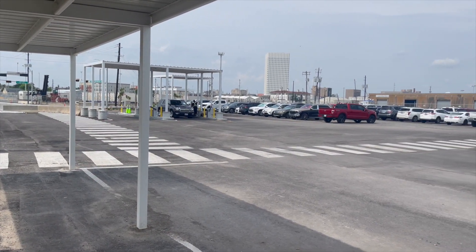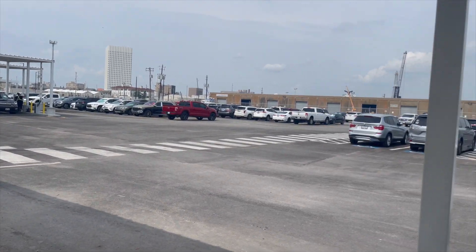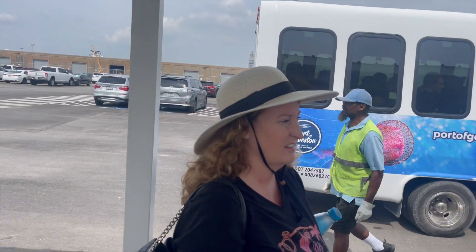This is the Pier 14 lot. That was the quickest that we've ever gotten through this kind of security. It's great. Super stoked and we're excited.